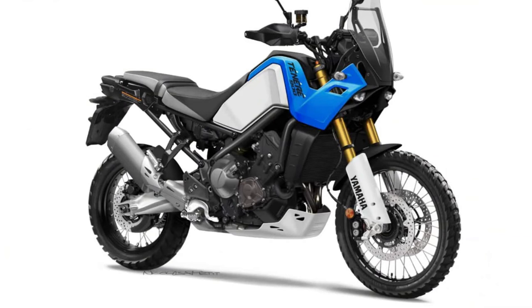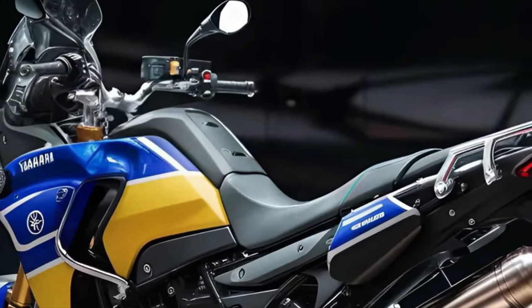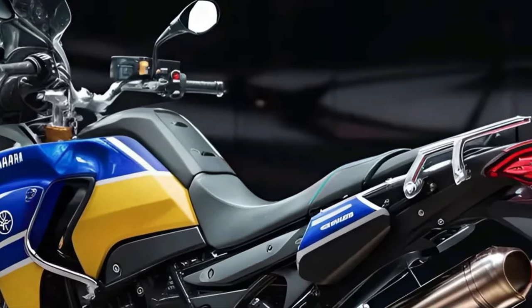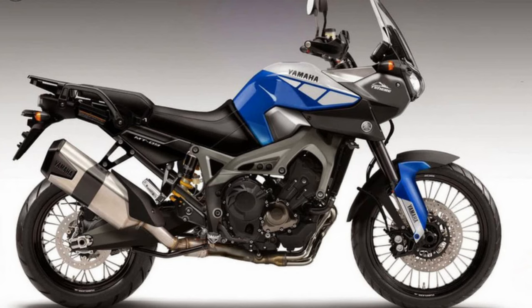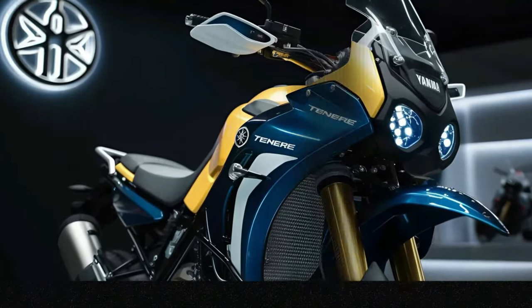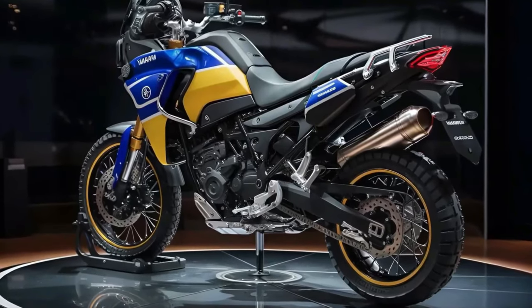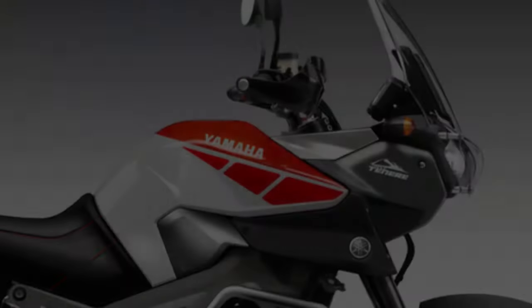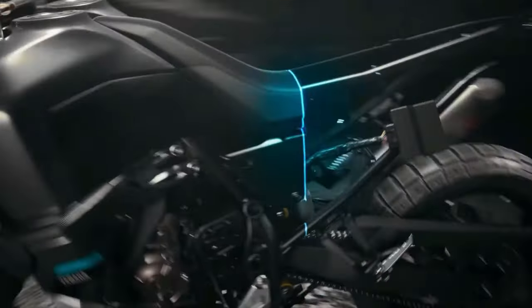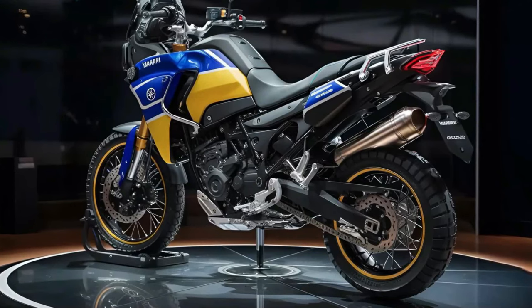In 2025, Yamaha introduced the highly anticipated new Tenere 600, marking a significant addition to its adventure motorcycle lineup. This model builds upon Yamaha's rich heritage of off-road prowess and adventure touring capabilities, blending modern technology with rugged durability to appeal to adventure enthusiasts worldwide. The 2025 Yamaha Tenere 600 embodies the spirit of adventure, powered by a lightweight and efficient parallel twin engine delivering a balanced mix of power and torque.